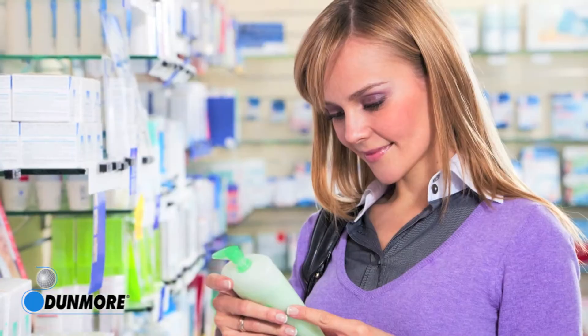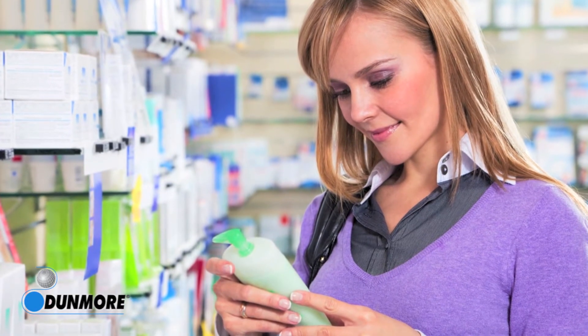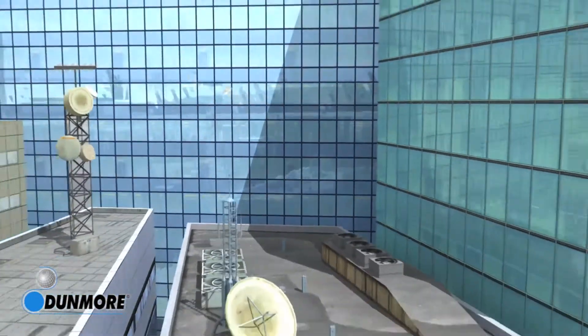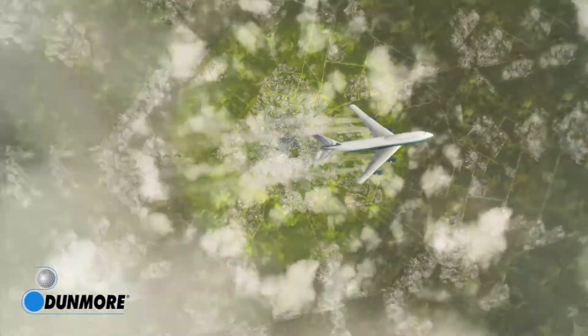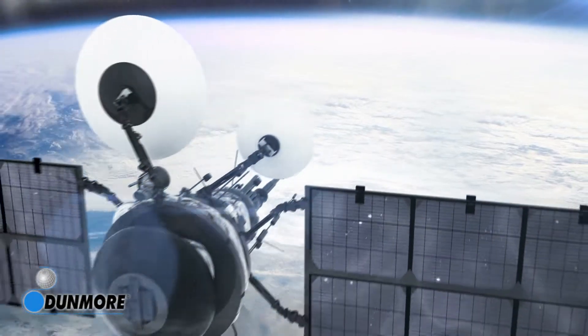Take a brief look around, and the chances are very good that you will see or touch something that incorporates a product made by Dunmore. From the durable labels used to identify critical cell phone components, to the materials used to insulate the buildings where you work and your home, the filmic products used in the manufacture of aircraft's thermal and acoustic insulation, as well as the cabin interior.